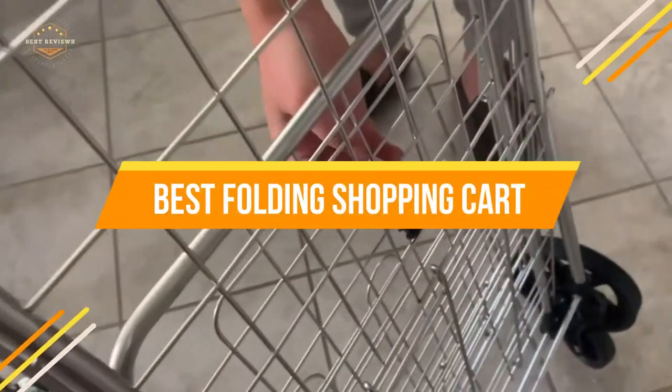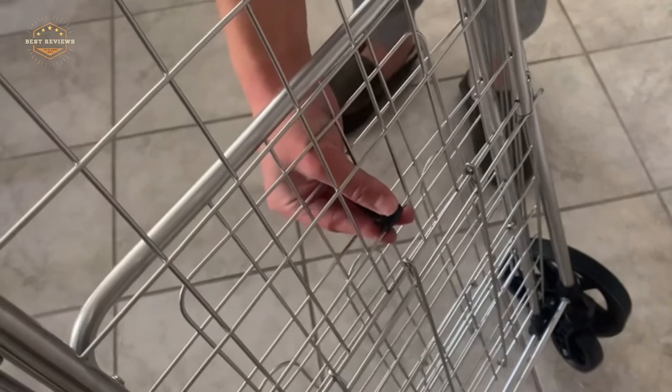In today's video, we will show you the top 5 best folding shopping carts. So, let's get started.